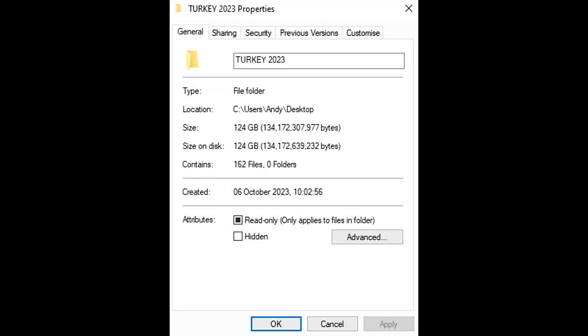Right, hello once again YouTube, Andy with you with another little video. We've just come back from Turkey — we've been away for 10 days. I took my cameras with me and I've got my drone, brought it back safely. We've got 124 gigabytes of information, that's 162 files. I reckon I can squeeze about three, maybe four videos out of this one, so let's crack on with it and see what we can come up with.